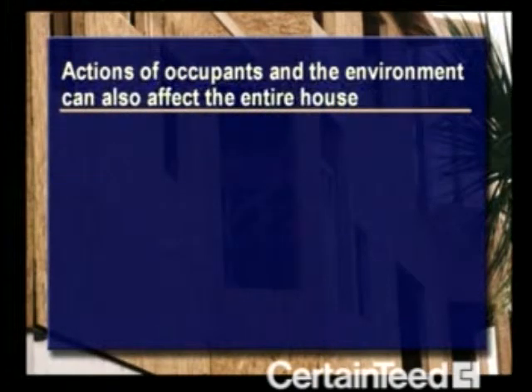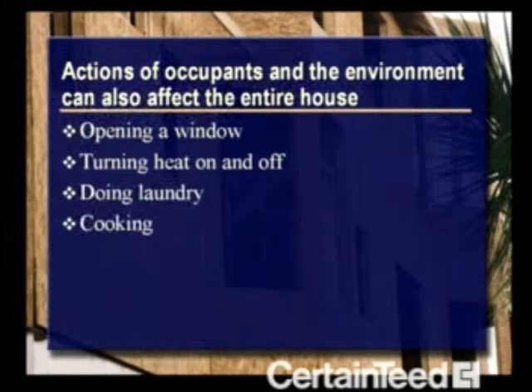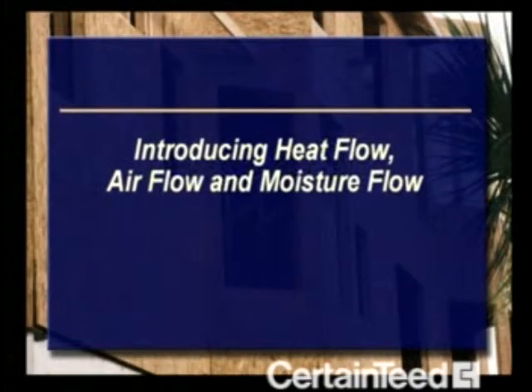There's more to consider. The actions of a home's occupants and the environment can also affect the entire house. For example, think of what these changes may mean: opening a window, turning heat on and off, doing laundry, cooking, and wind. Now let's look a little more deeply into what goes on in a home, introducing heat flow, air flow, and moisture flow.